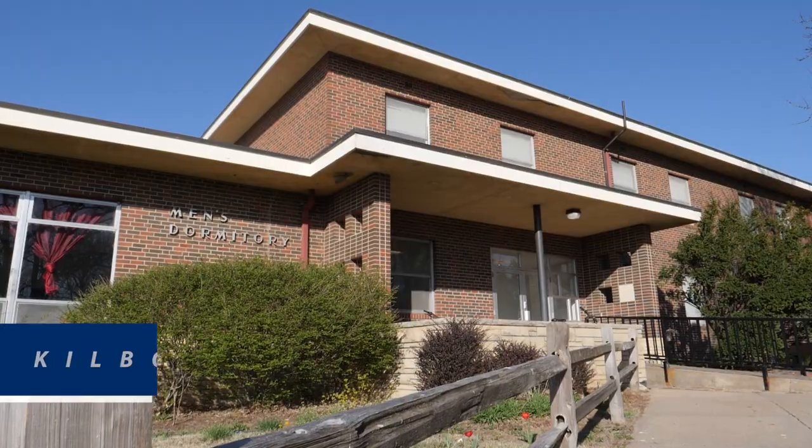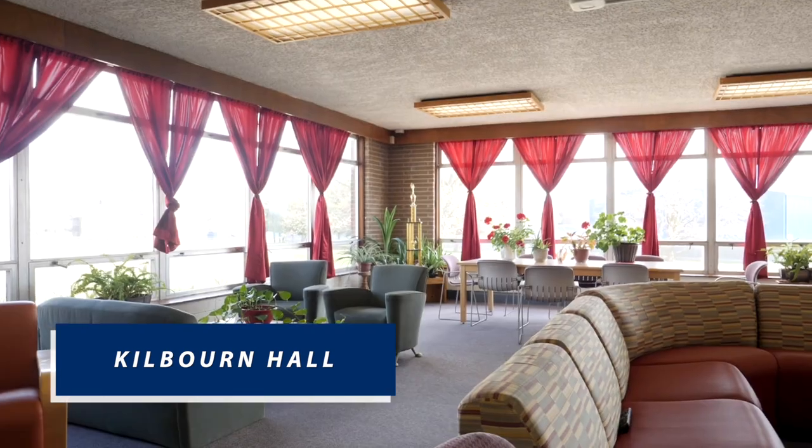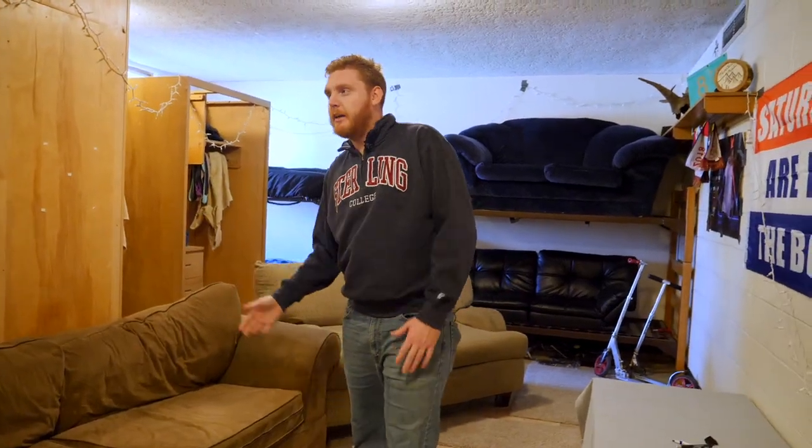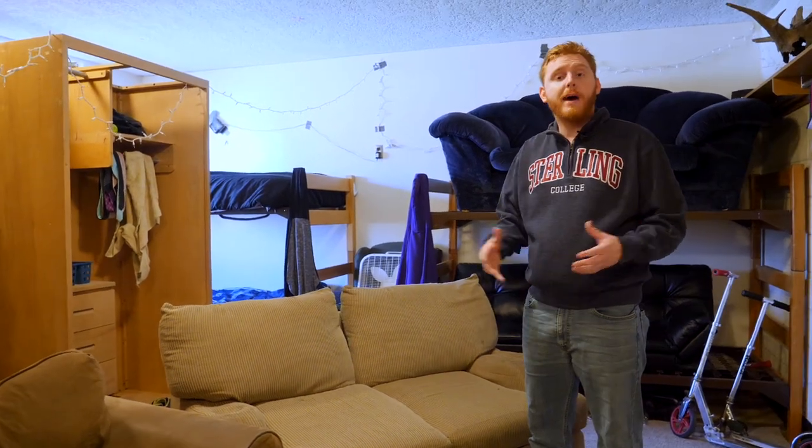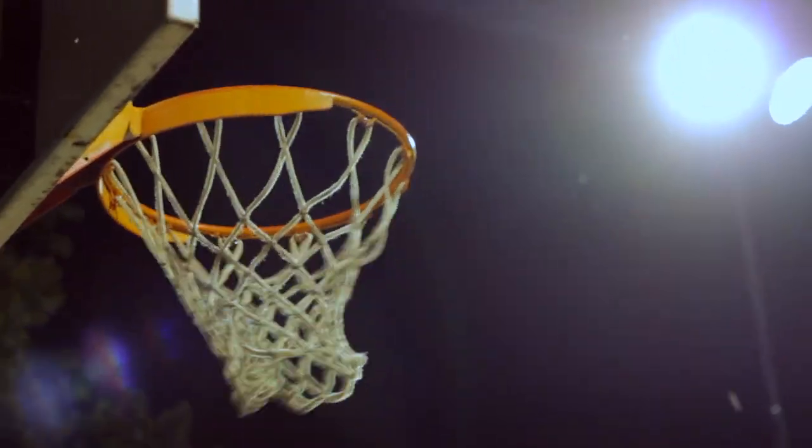This is Kilbourne Hall. This is what an everyday room in Kilbourne is going to look like. You're going to have a study area where you each have desks and counter space. You'll see as few as two people per room or up to four in one room. These guys are very close and do a lot of things together throughout the year.